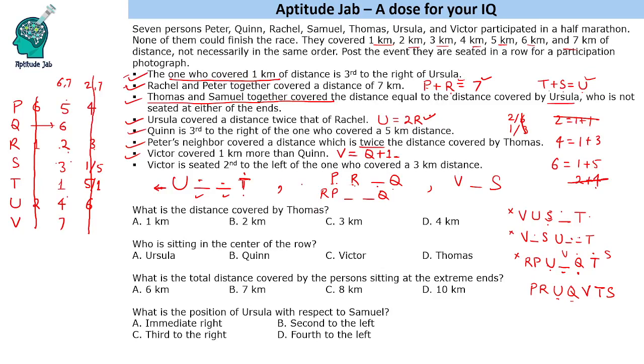What is the distance covered by Thomas? Thomas covered a distance of 1 km. Who is sitting in the center of the row? Quinn is sitting in the center. The total distance covered by the persons at the extreme ends — P covered 5 km and S covered 3 km, so the total is 8 km. Position of Ursula with respect to Samuel: counting from Samuel, Ursula is fourth to the left. That is the solution to the set.